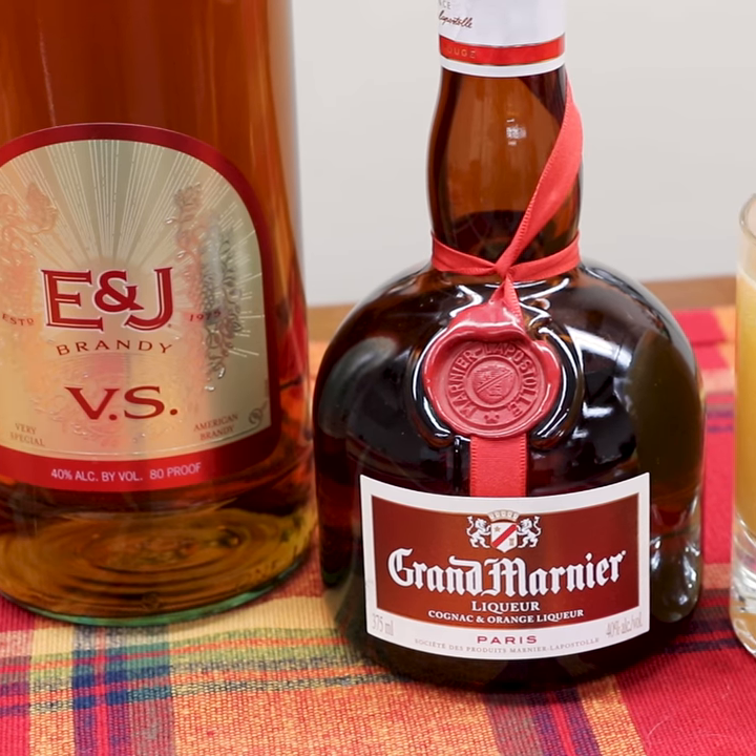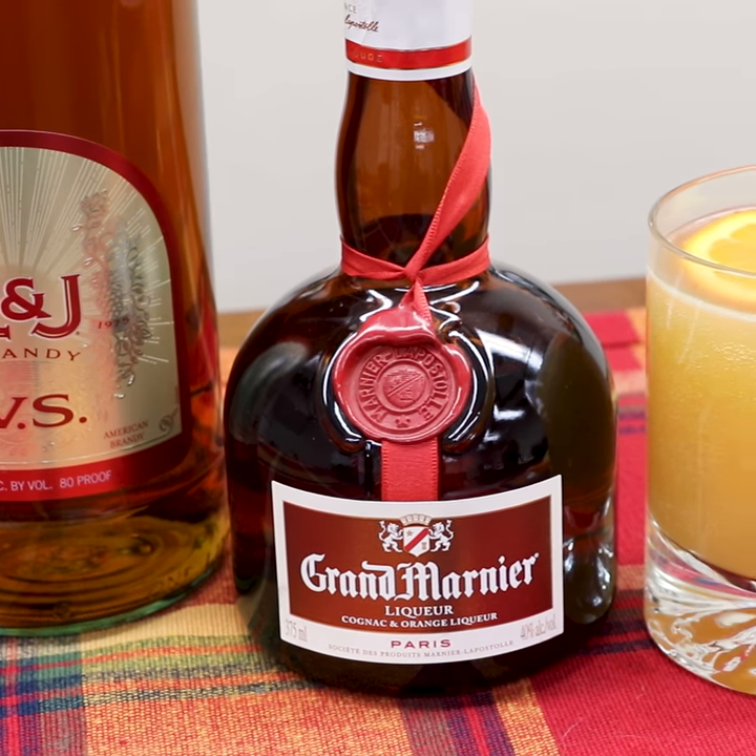On today's Mixology video we're mixing a fun and festive Halloween cocktail. We're going to use E&J Brandy along with Grand Marnier Cognac, which is mixed with orange liqueur to give it more of that orange flavor. We're going to throw in a little bit of orange juice and top it with some ginger ale.